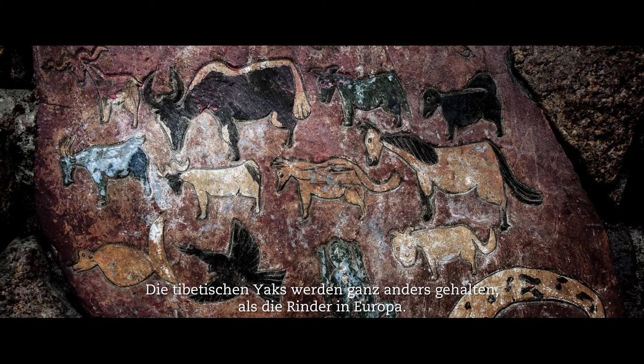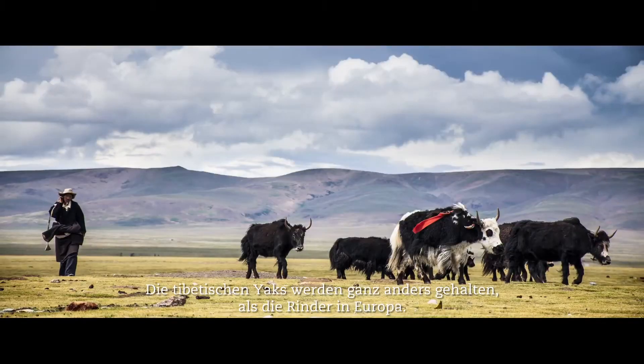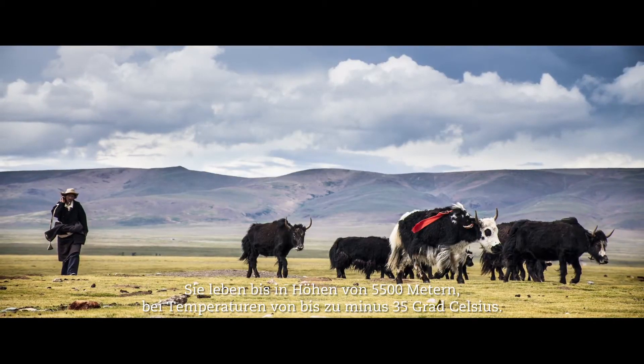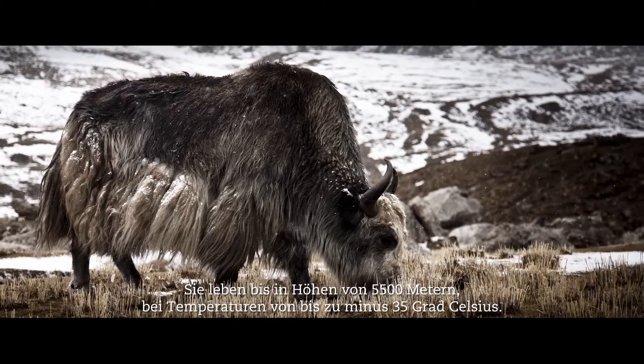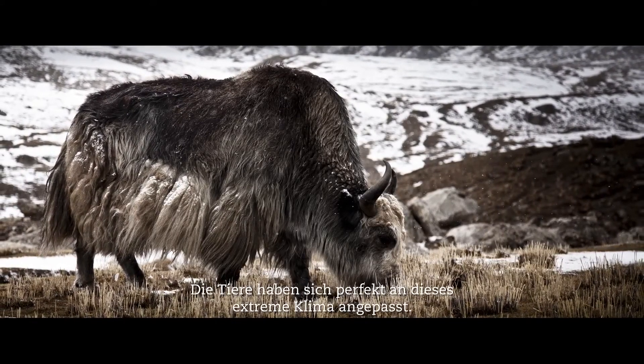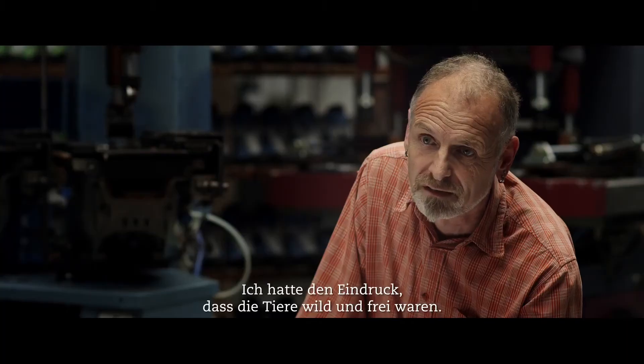Yaks in Tibet are not bred like cattle in Europe. They live at altitudes up to five and a half thousand meters, down to temperatures of minus 35 degrees. They're perfectly suited to this extreme climate. As far as I could see in my short time there, they were wild and free.